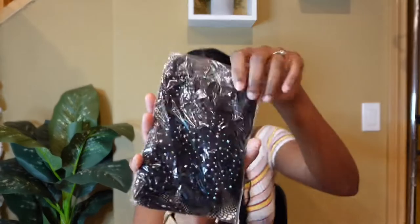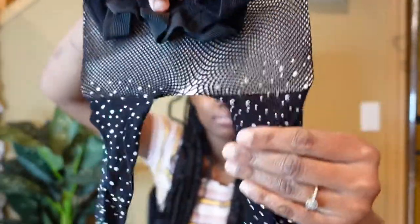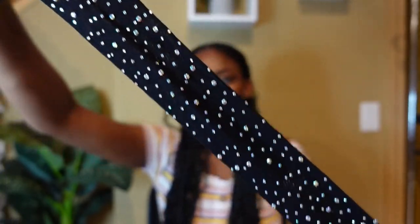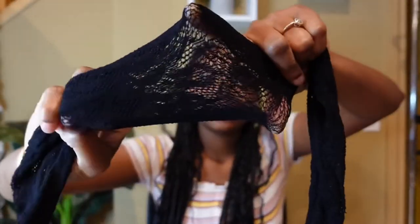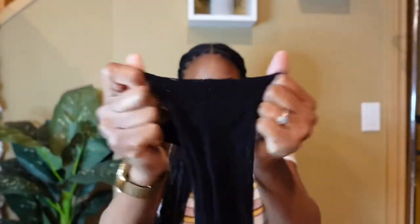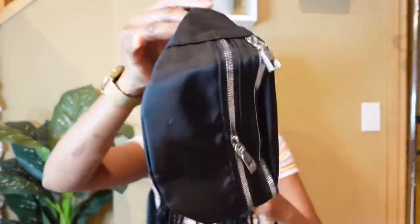Next we have these mesh stockings — like the Gucci or fishnet stockings. These actually have diamonds on them. I bought two pairs; the other one has a flower pattern. I'm going to insert a video to show how I styled them with another piece from Shein. These are really cheap and the quality is good — they have a lot of stretch. Next is this black fanny pack.